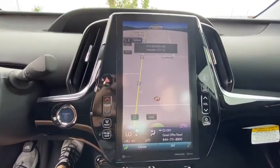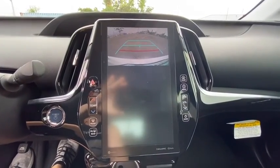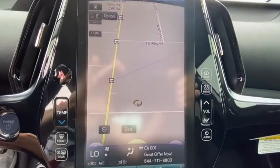Heated front seats, remote keyless entry, brake assist, overhead console, panic alarm, front reading lamps, power driver's seat, tilt steering wheel, front bucket seats.